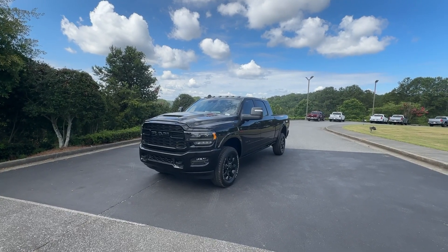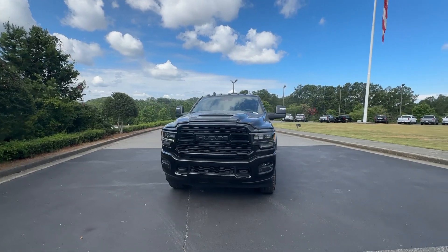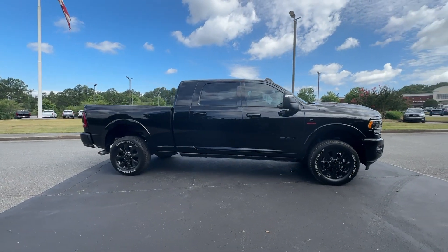Get into a car with value. 2024 Ram 2500. The Ram 2500 delivers heavy-duty capability, sophisticated style, rugged strength, and technology that keeps you safe and connected.